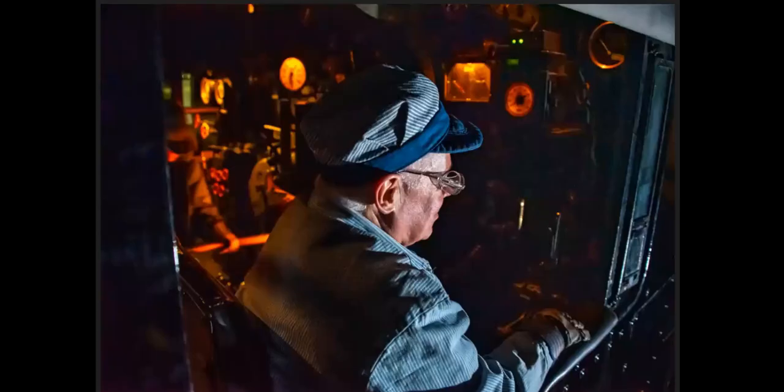This is up in the cab of the 765 — that's Grant Geist, the engineer. He's been around for quite a while in preservation. He's done a lot of the old trips on the Ohio Central and trips out there.